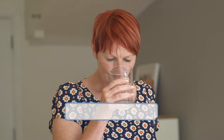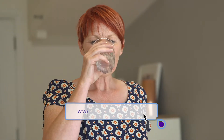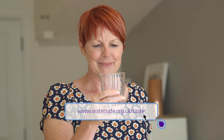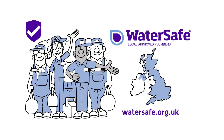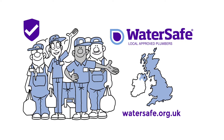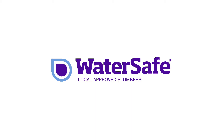For more information about the taste and smell of your water, visit watersafe.org.uk/taste. To find your nearest approved plumber, type your postcode into our online search tool at watersafe.org.uk. We're all fully qualified in the water fittings regulations, which are there to help keep your drinking water fresh and healthy.